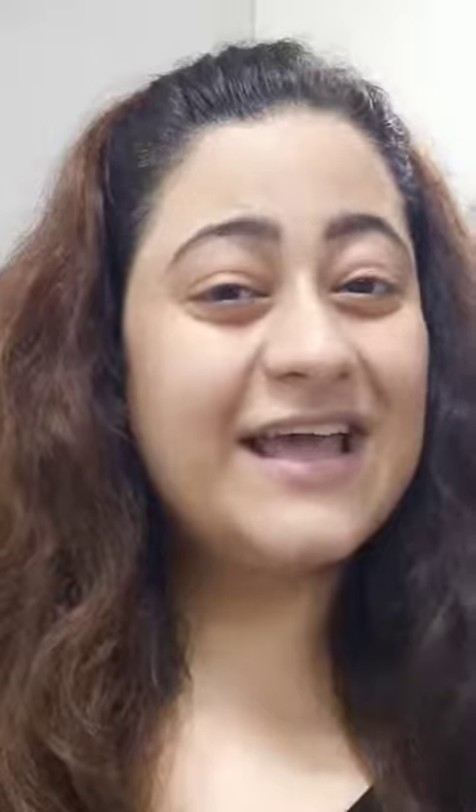It is non-greasy and quickly absorbed into the skin. Give a spa experience to yourself with Swedish Spa Body Butter. Get a healthy, glowing, radiant, soft, supple skin with Milk and Honey Sugar Scrub and Swedish Spa Body Butter.